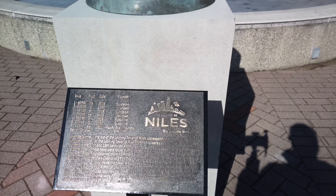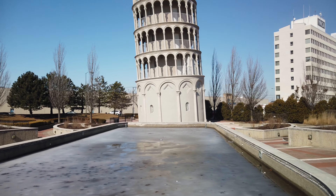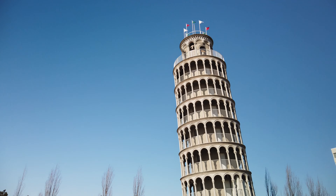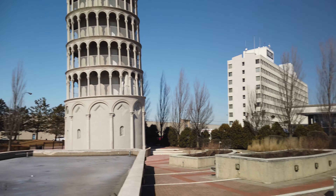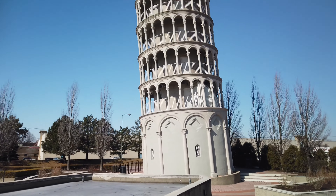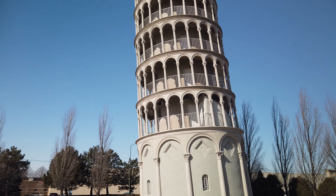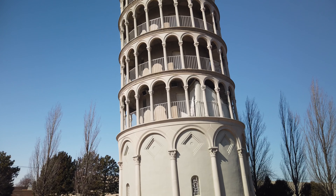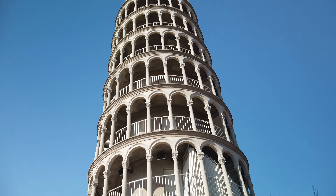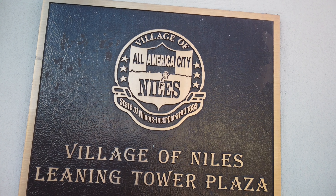There's info about the bells on top. Getting a closer look — there's a plaza around it, and there's a placard.